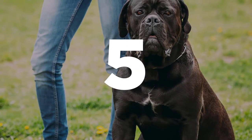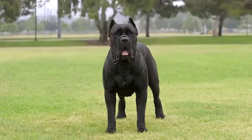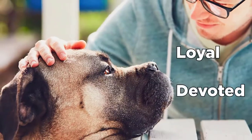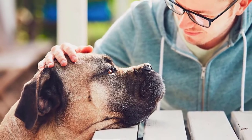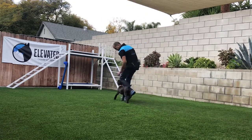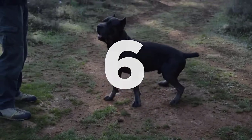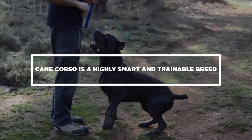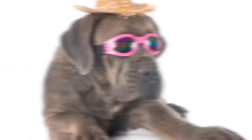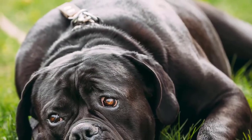Number 5: Given the intimidating measurements of the Cane Corso, you'll be surprised to find out they are loyal and devoted dogs who enjoy family life and are very attentive to kids. However, this shouldn't discount the fact that the breed needs to be socialized and trained from an early age to adjust and get used to human contact. Number 6: The Cane Corso is a highly smart and trainable breed. Unlike other breeds, they take some time to mature. They also suffer from separation anxiety.